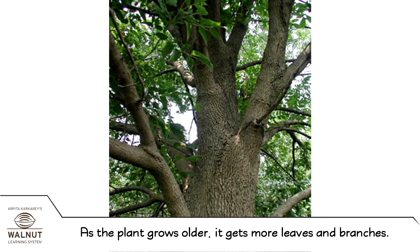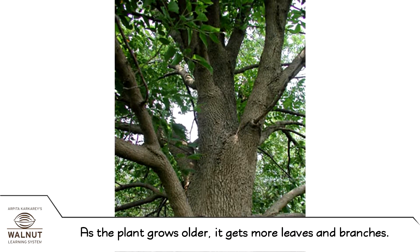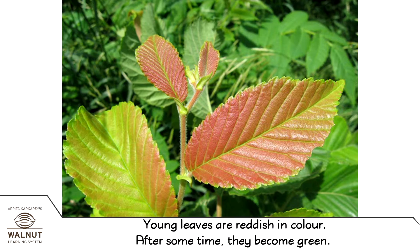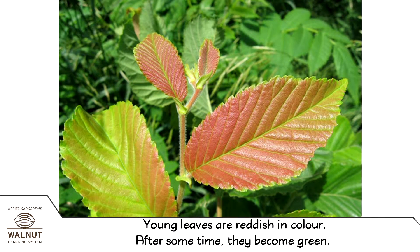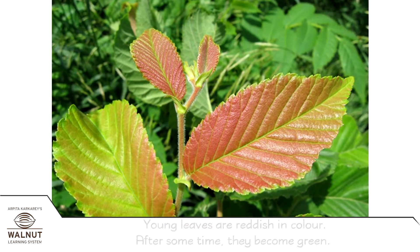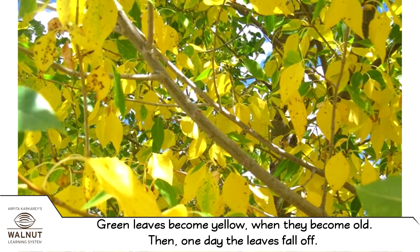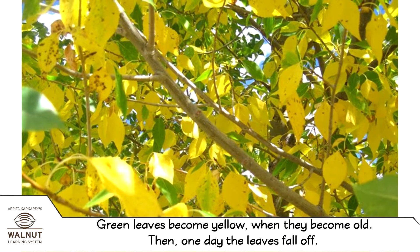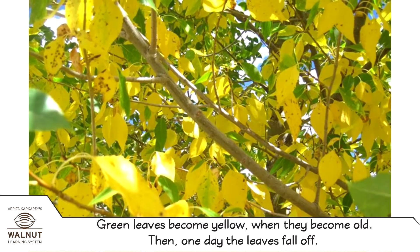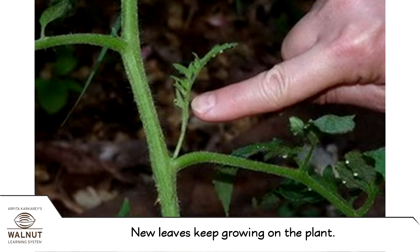As the plant grows older, it gets more leaves and branches. Young leaves are reddish in color. After some time, they become green. Green leaves become yellow when they become old, and then one day the leaves fall off. New leaves keep growing on the plant.